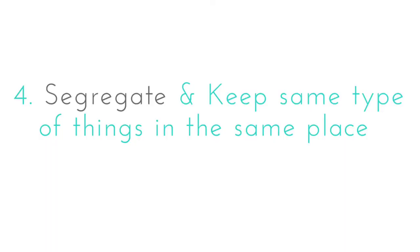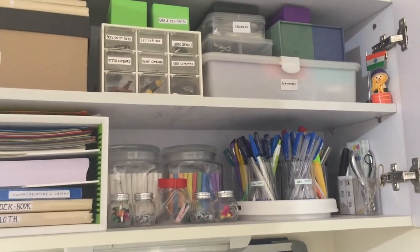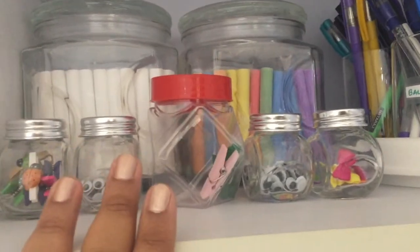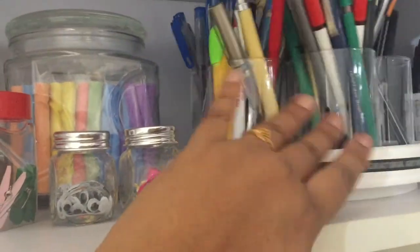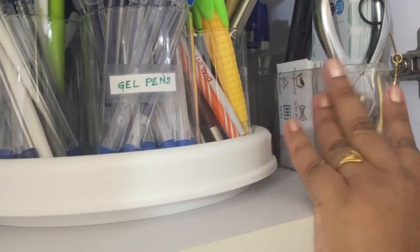The next trick is to segregate and keep the same type of things in the same place. This is the upper cabinet of my desk — everything here is well sorted and labeled. I've used small bottles to hold craft items, and mason jars with chalk give an aesthetic appeal to the area. The lazy Susan makes it easy to access the pens. Do not have a hoarding mentality — I've accumulated a lot of stuff which I now want to give away to needy children.